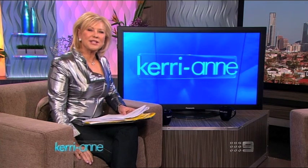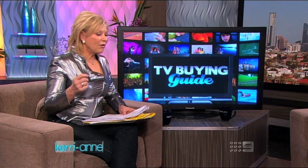Buying a new TV can be a daunting experience. We've got wall upon wall of plasmas, LEDs, LCDs, and 3D TVs — but which one is best for you? Stephen Fennec takes us through the options and reveals his tips on getting the best price.